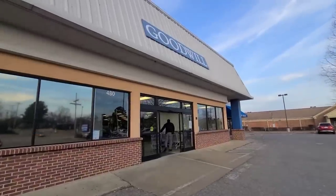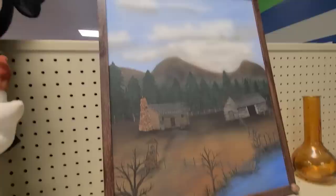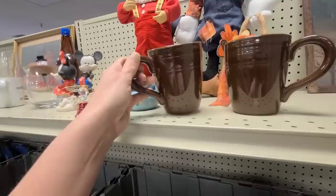Let's go shopping at the Goodwill bin. I see a painting that's pretty. What is this thing though? Some kind of cool kitchen object — that is definitely going in my cart. Some nice big mugs, and our little Mickey and Minnie is still here.